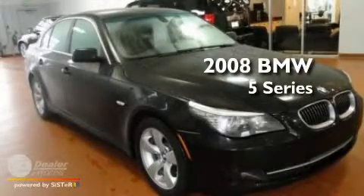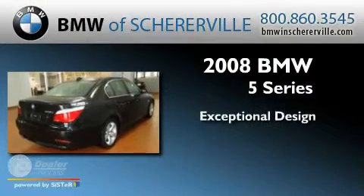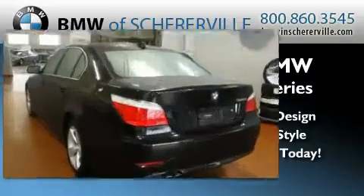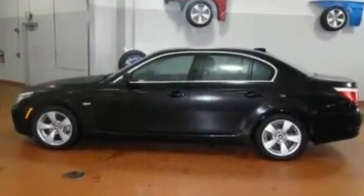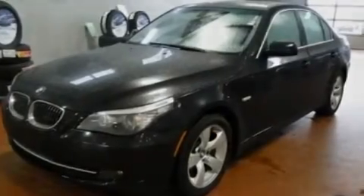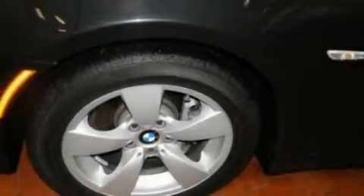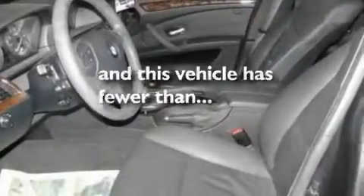This is a 2008 BMW 5 Series. Its top features include memory settings for the seat's positions so you can recall your favorite alignments with the push of one button, a sunroof, cruise control, a premium sound system, a leather-wrapped steering wheel, performance tires, aluminum wheels, a low-tire pressure indicator, dual-power seats, and this vehicle has less than 15,000 miles.